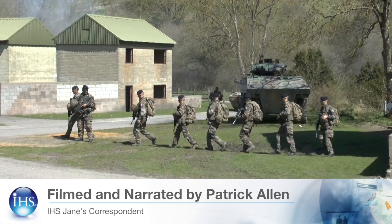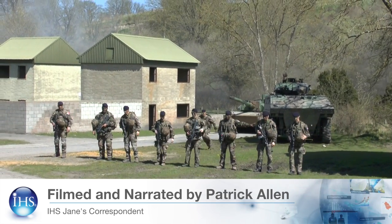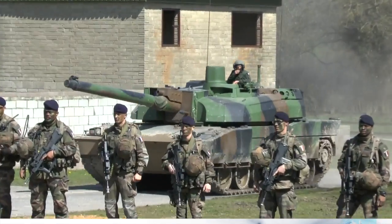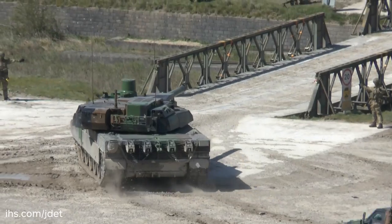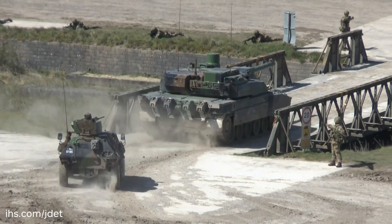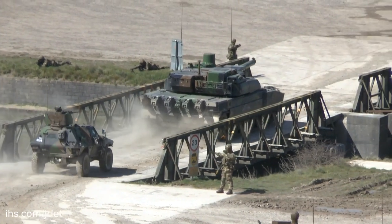Exercise Griffin Strike 2016, which took place in April, saw British and French armoured infantry and airborne troops deployed to the Salisbury Plain training area in the UK to demonstrate and validate the Anglo-French Combined Joint Expeditionary Force.